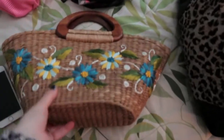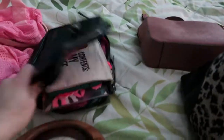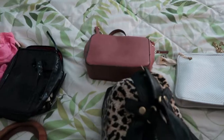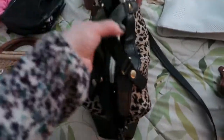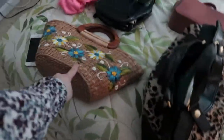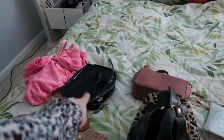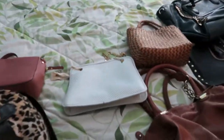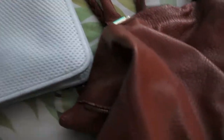Here are all my purses: a beach bag, a little travel toiletry bag with some other little bags, a pink purse from Target that Austin got me for Christmas, the one I'm using right now from H&M that I got at Goodwill, one from Walmart, one my brother got me, and then a really cute little handbag with gold chains that I got at a yard sale — I think it's from the 80s.